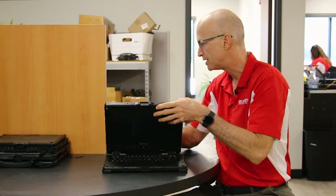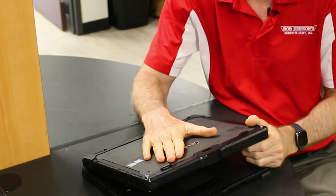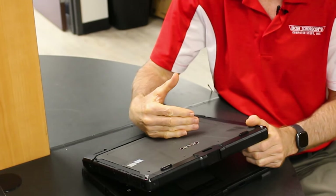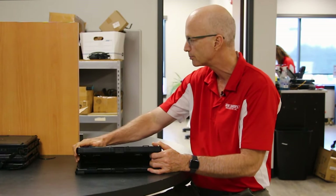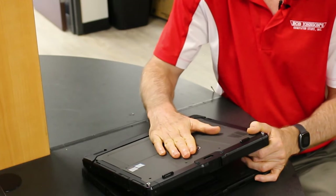Number seven is the advanced connectivity. You're able to install the Gobi 5000 card in this unit, which gives you 4G LTE broadband coverage. It's just an upgraded card that you put in — it has a SIM slot, you pop your SIM in and you're good to go. If you're a first responder, you can go with AT&T's FirstNet system so you have priority on the network. It also includes Wi-Fi and Bluetooth, so there are some nice connectivity options for this hybrid.